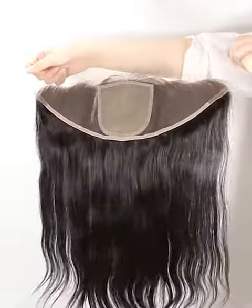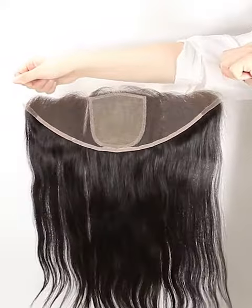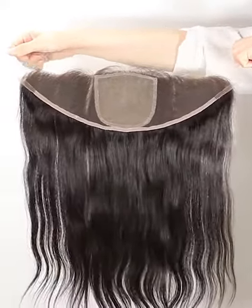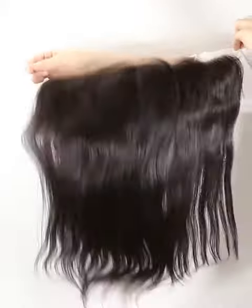Hi everyone, welcome to Nafalwigs. Very glad to see you guys here. Today, we would like to introduce our lace frontal to you. Hope that you will love it.